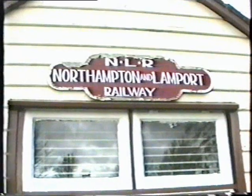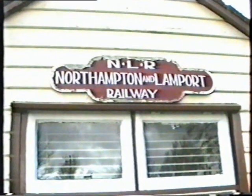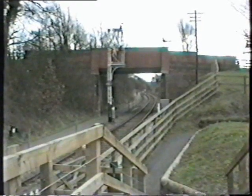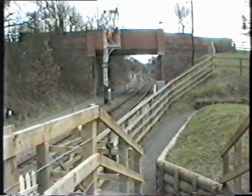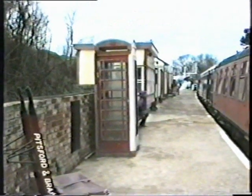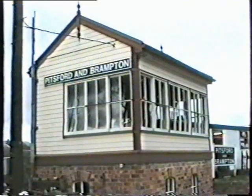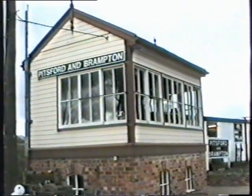There is an old station master's house that has also been converted into a public house which serves traditional ales and excellent home-cooked food, available every day throughout the seasons. I understand they do a very nice Sunday lunch there.